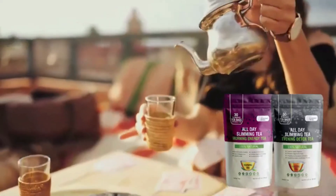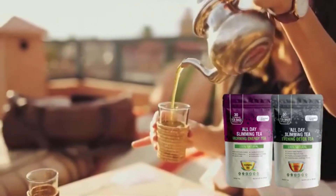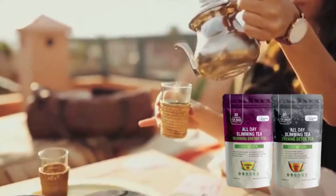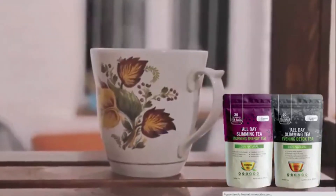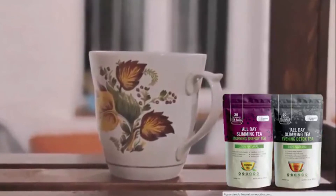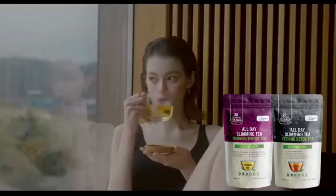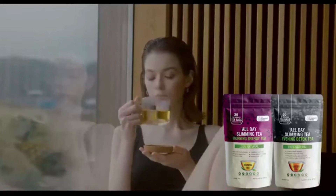Regarding the ingredients of both teas: the morning tea has ingredients such as green tea, oolong tea, orange peel, lemongrass, ginger, dandelion leaves, and more. The evening tea, on the other hand, has different ingredients like senna leaves, licorice fruit, peppermint leaves, fennel fruit, orange peel, and more. It's important to use the product correctly and respect the correct tea for the time of day.